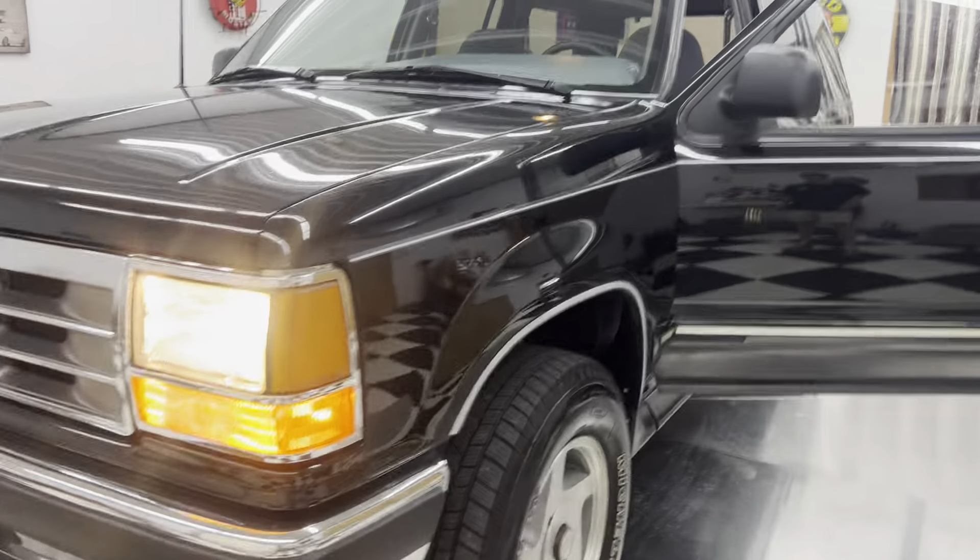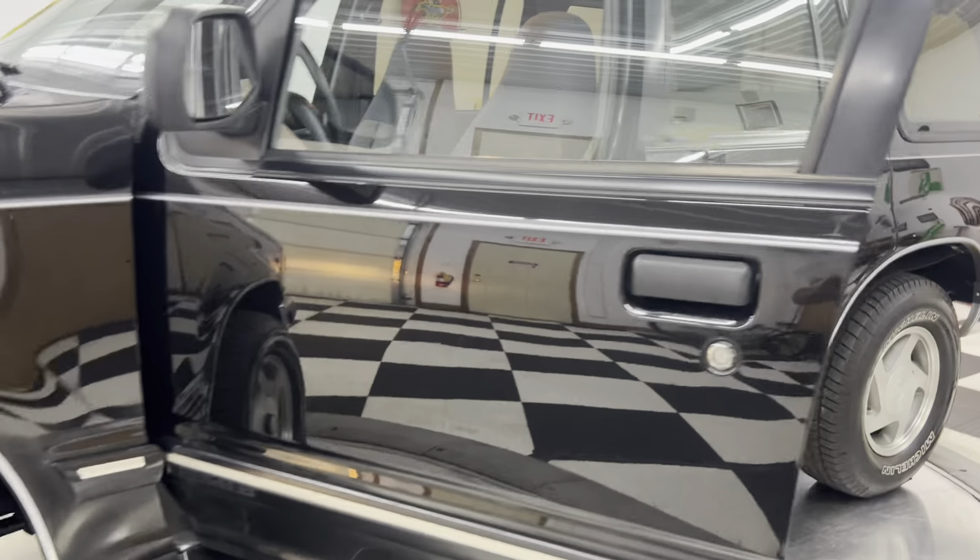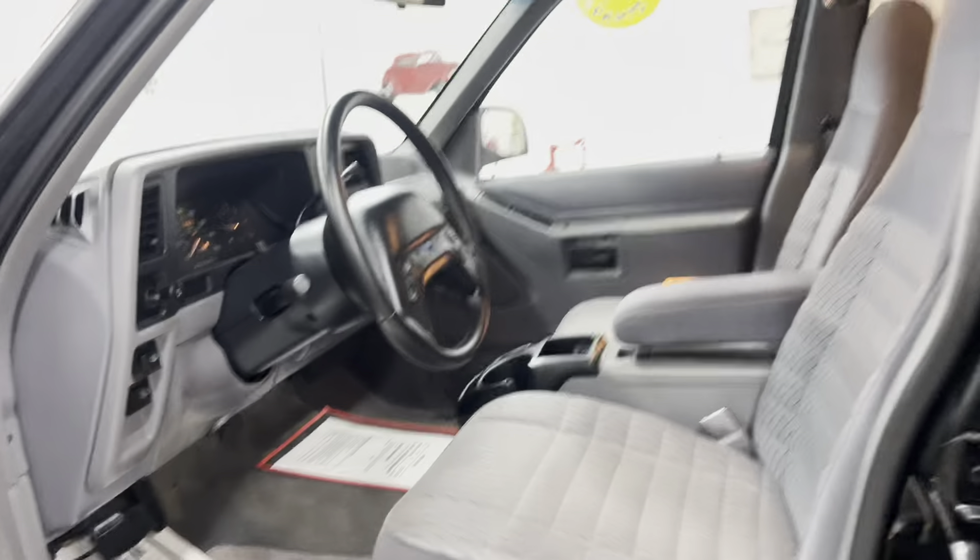We already know the horn works, we already know the air works — you can hear the compressor kicking in. Let's take it for a spin quick.